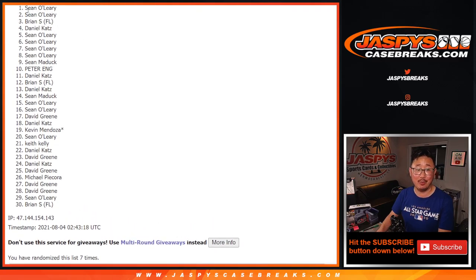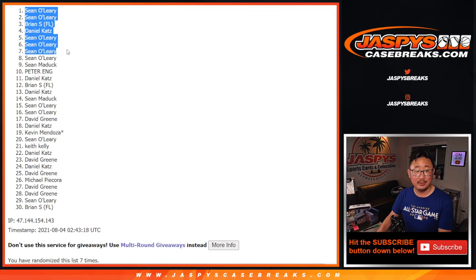But I appreciate you giving it a shot. Much happier times for the top seven — you're in the break. Sean O, Sean, Sean, Daniel, Brian S, Sean, and Sean. Wow, Sean gets five out of the seven spots. Brian S and Daniel K, you got in there as well. Congrats, everybody.